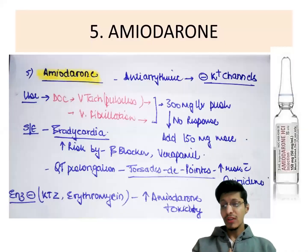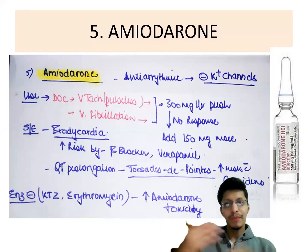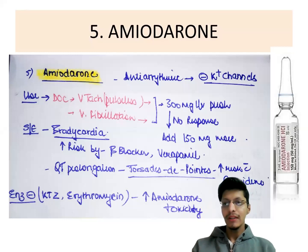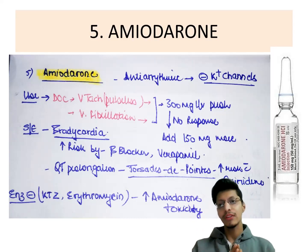Next is amiodarone, a very important antiarrhythmic drug that blocks potassium channels. It is the drug of choice in pulseless ventricular tachycardia and ventricular fibrillation. The dose is 300 mg IV push; if no response, add 150 mg more. The main emergency side effect is bradycardia — never give it with a beta blocker or calcium channel blocker like verapamil. It causes QT prolongation, increasing the risk of torsades de pointes, especially with quinidine. Never give it with enzyme inhibitors such as ketoconazole or erythromycin, as this causes increased amiodarone toxicity.